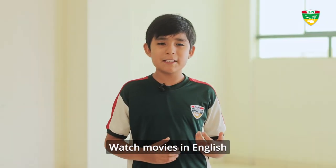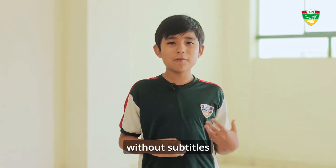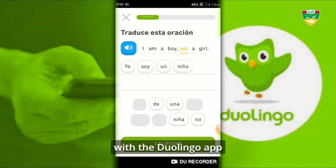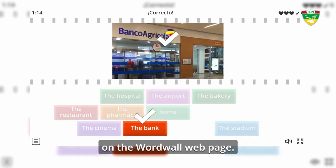Tip number two: use multimedia resources. Watch movies in English like Trek, Inside Out, or How to Train Your Dragon — without subtitles. You can also learn with the Duolingo app and practice with interactive games on the World World webpage.